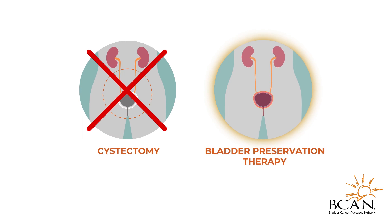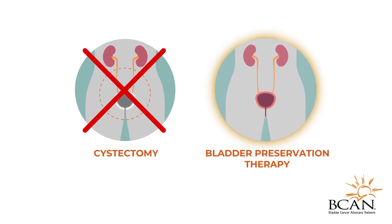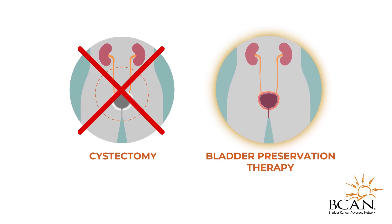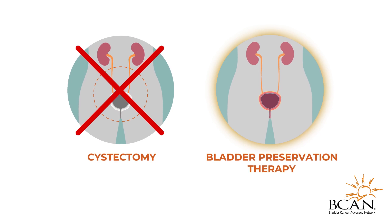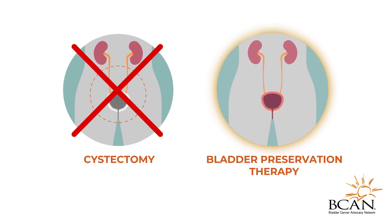Bladder Preservation Therapy is best suited in cases where the tumor is small enough to be completely removed by a TURBT procedure. However, many factors determine which people with muscle-invasive bladder cancer are able to receive this treatment.